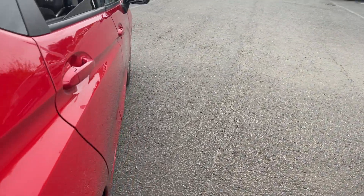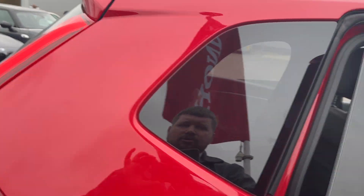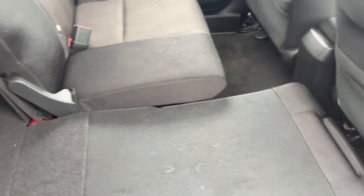Reverse camera on the back. Not a bad size boot for a little car. But if you've seen my videos on Jazz before, you know you've got the magic seats on the rear — lift them up, gives you all that extra room there. Put them down nice and flat, gives you the full length of the boot.